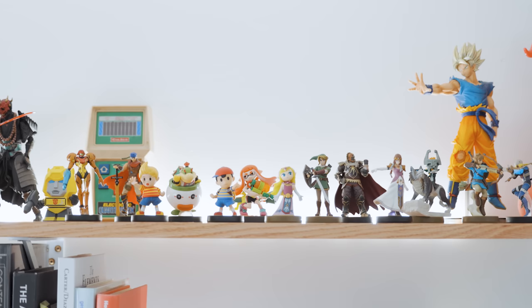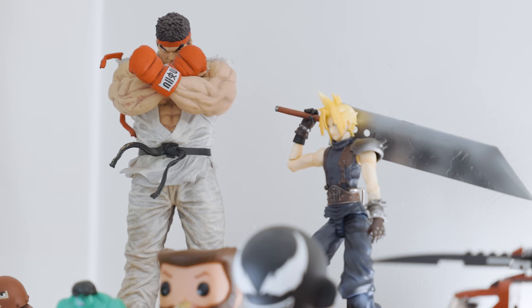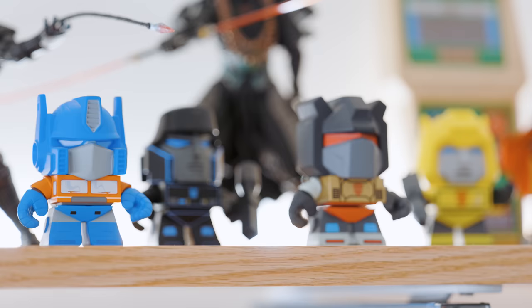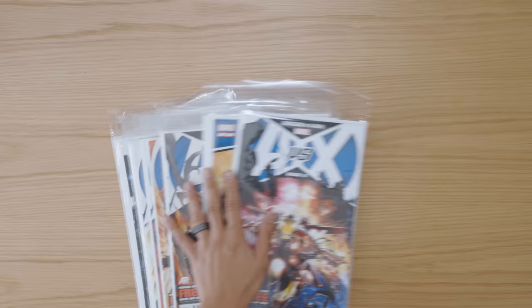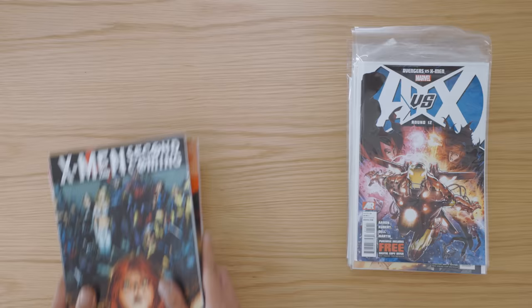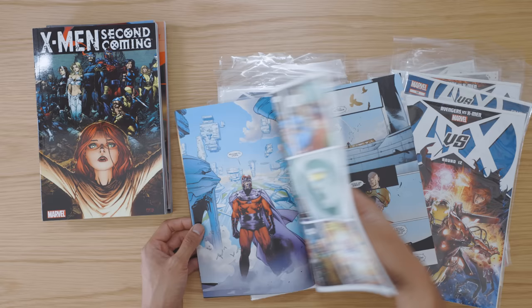Growing up, comic books, video games, and collectibles were a big part of my life. I loved the storylines, fight scenes, and characters which all stimulated my imagination. These days I keep a small batch of collectibles for nostalgic purposes and as a reminder not to grow up too fast. My favorite comics from the past few years have been the Avengers vs X-Men storyline, jam-packed with action and dream fights, and hopefully something that makes its way into the MCU at some point.